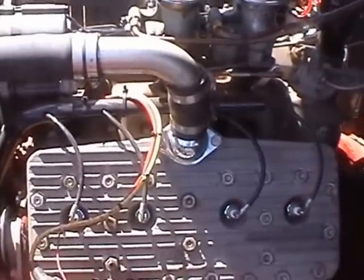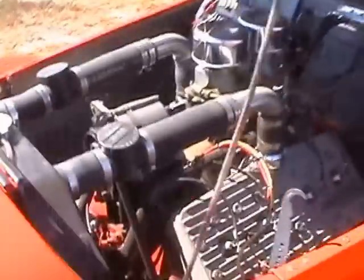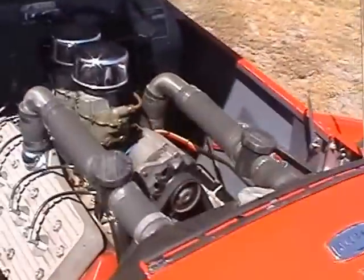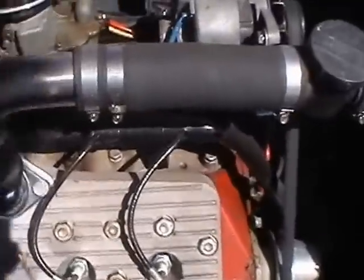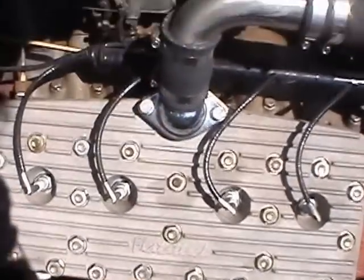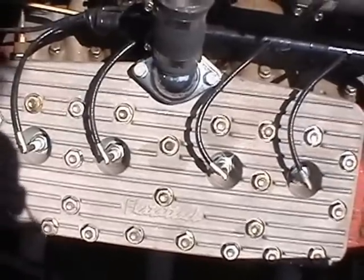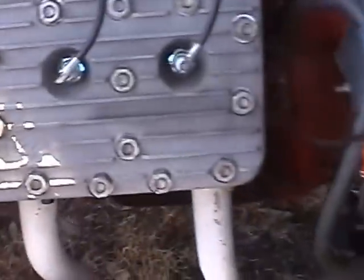Here we've got the flathead V8 engine, which goes very, very well. I don't know too much about all this, but it's got an Offenhauser inlet manifold. And these heads say — I think it says 'Flat Attack.' All of this has been rebuilt. It says Offenhauser on the other side of that as well.